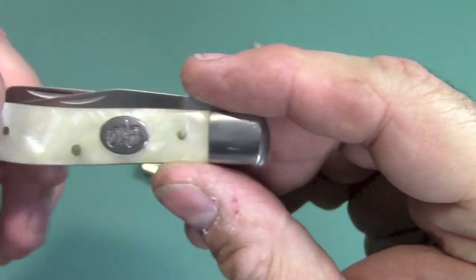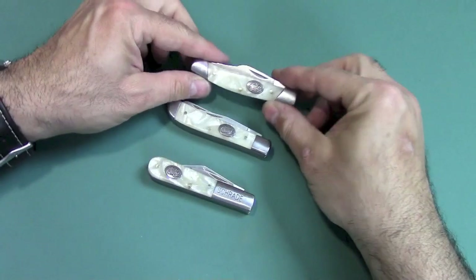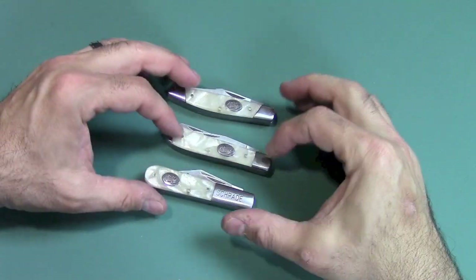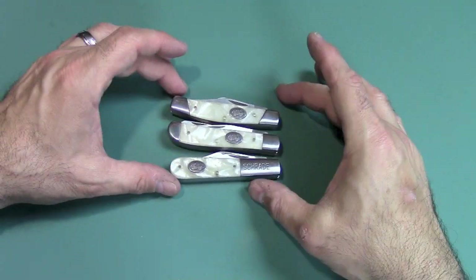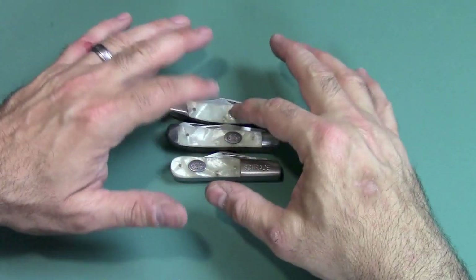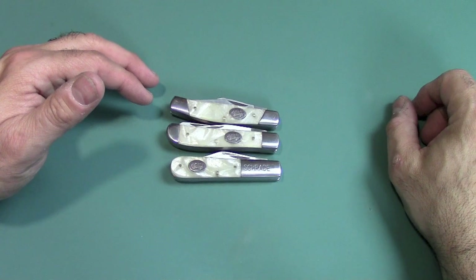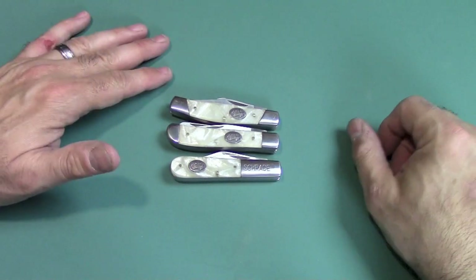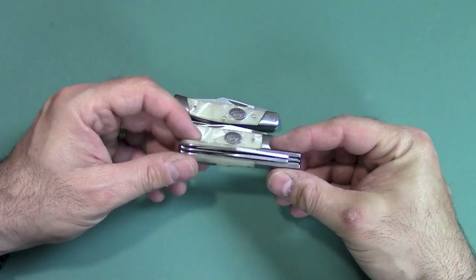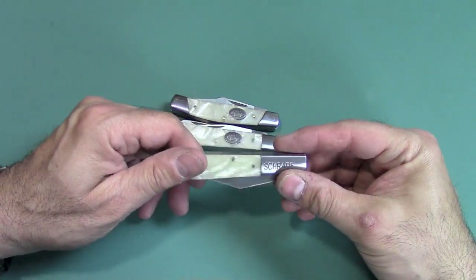Really nice set overall. The little tractor badge is a very nice touch. If these things are still on sale at your local Tractor Supply and you want a group of different styles, it would make a great gift for someone. And even for a knife collector who just wants something cheap to throw in their pocket without going all tactical, these are nice.